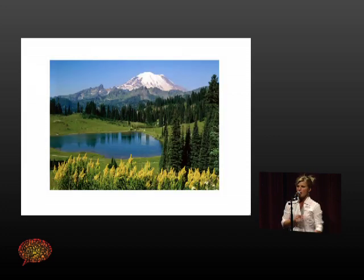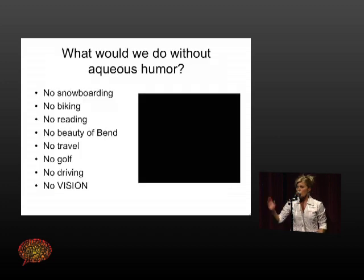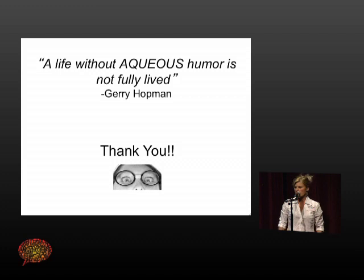Like the picture I described, I've decided to talk about aqueous — kind of like the creek hidden that we can't see in the picture, but it's so important to the actual picture. Aqueous is super important to us. If we didn't have it, we would not have vision — aqueous is essential to vision. For me, if I didn't have aqueous, I wouldn't do the things I love: snowboarding and biking, being in Bend, seeing my kids, reading, travel, et cetera. I wouldn't do any of it, and neither would any of us. So I have adapted the quote to say: a life without aqueous humor is not fully lived. Thank you.